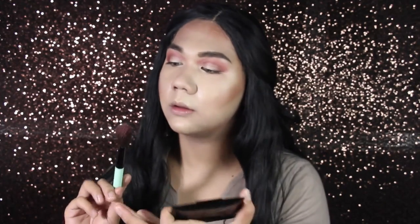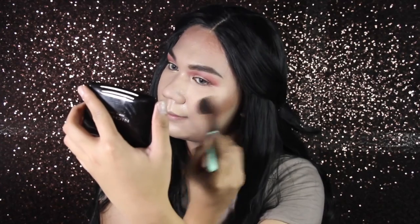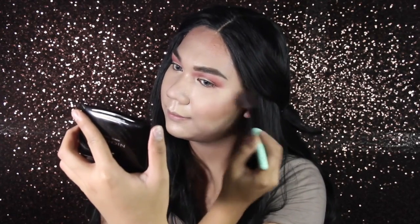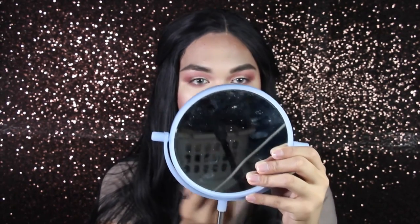This is super pigmented guys, so beware. I'm just going to put on these lashes — I bought them at Landmark. The name is Spiky 2, and they're only 44 pesos, from Landmark Trinoma.